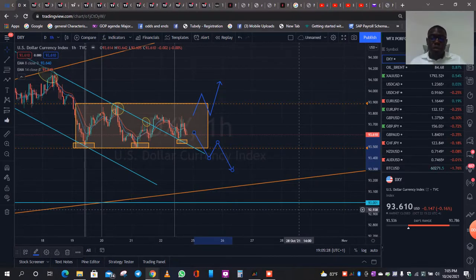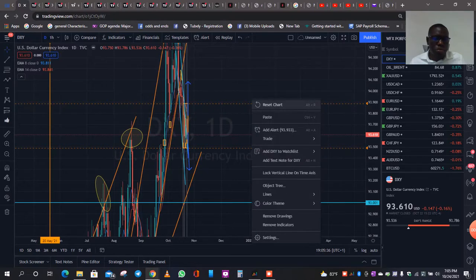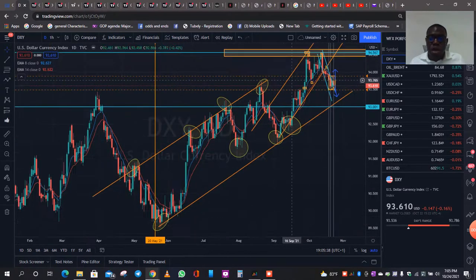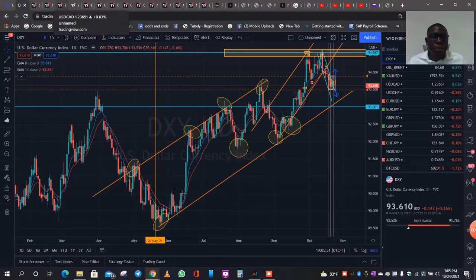Either way, we're going to react accordingly. Because if you look at the overall structure of DXY, this market is still in an uptrend. Market structure is very, very important, and this low hasn't been taken out. The overall move is that the market is making higher highs. But we keep an open mind. So guys, be on the lookout for DXY.